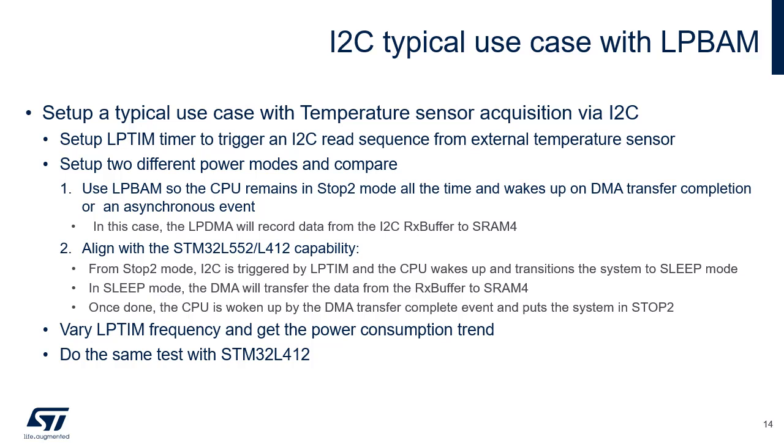A second important use case is testing power consumption when a temperature acquisition is performed from a sensor connected via I2C. The low-power timer is used to trigger the I2C read operation. Two different power modes are tested: with LP BAM and stop-2 mode, and with a sleep-and-run approach also supported by STM32L412. In the first case, the LP timer triggers the I2C read transaction and the LP DMA transfers received data from the I2C receive buffer to SRAM, then an interrupt wakes up the processor. In the second case, the LP timer wakes up the processor which transitions from stop-2 to sleep mode, then DMA transfers data from I2C to SRAM, and another interrupt wakes up the processor to transition back to stop-2. Several LP timer frequencies are tested.